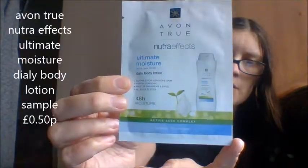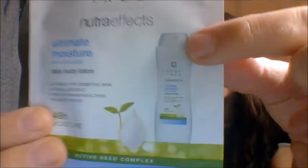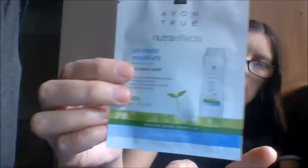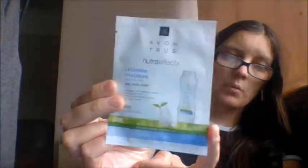I got two more samples this month. This is the Avon True Natural Effects Ultimate Moisture Daily Body Lotion - 48 hours moisture. These were 50p. This is an Activate Seed Complex, Natural to Dry Skin. Basically, it's just a sample - they're going to be bringing out the bigger bottle in future. It's for sensitive skin, free of dyes, allergy tested, hypoallergenic. I just got this sample to try.